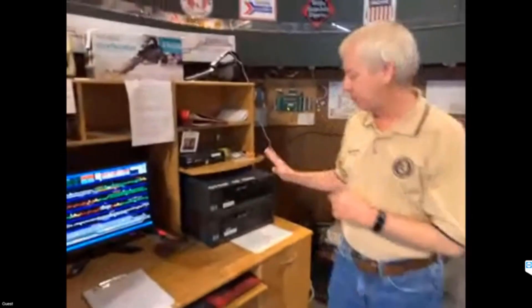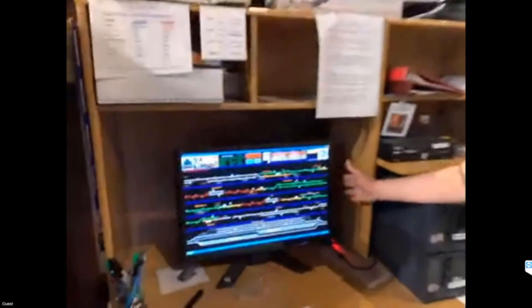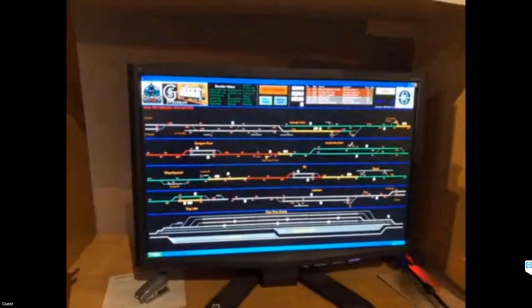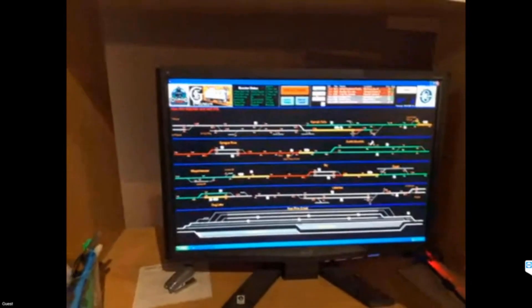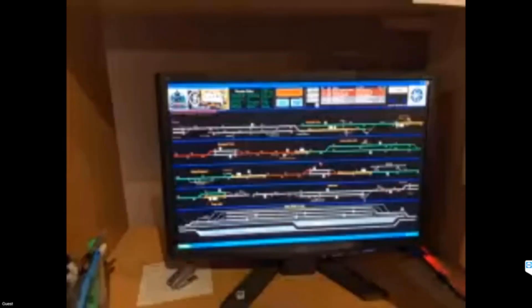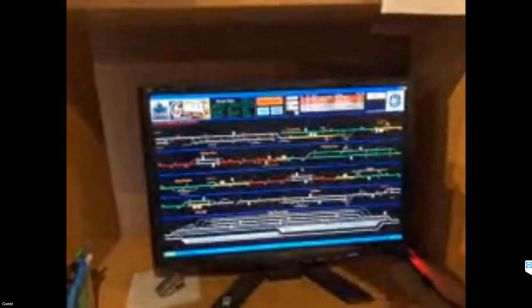In here are the computers we use to run the layout. Only one computer is actually running at a time, but if I have a failure, I can switch to the other one quickly and get the museum up and running — because we are a public museum. We run two different ways: one way is with a dispatcher and volunteers actually running the trains. The other way is with a docent program where the software itself runs the entire layout, the trains, and the dispatch panel. You can run the entire layout with one person just watching the computer.